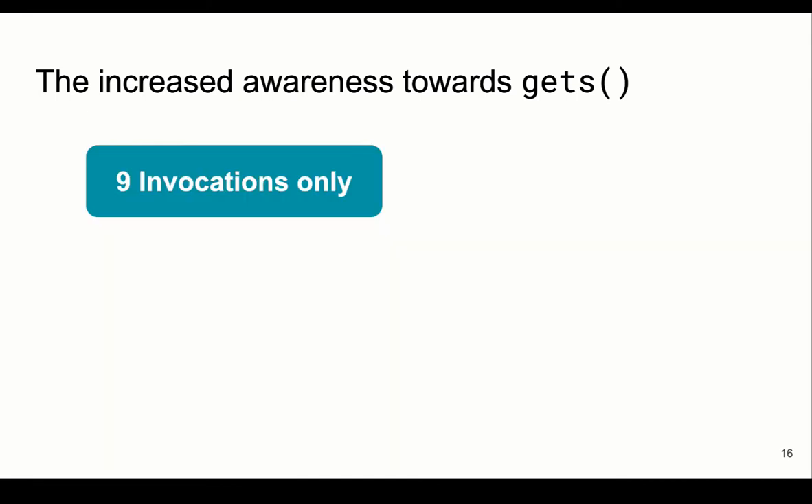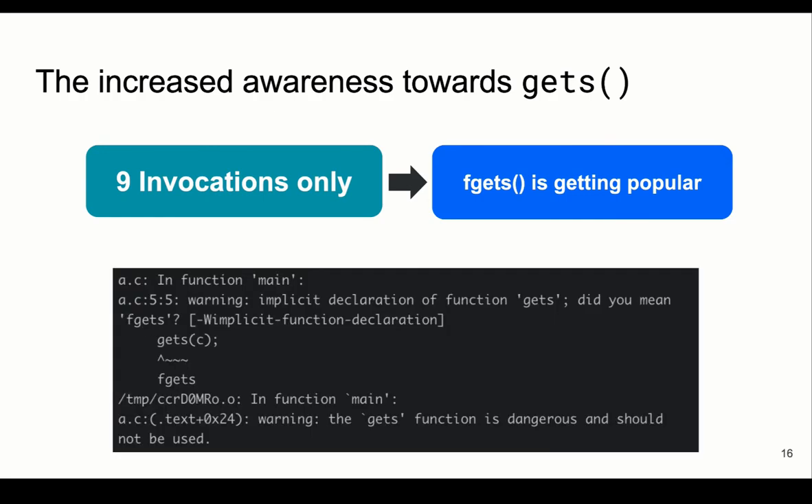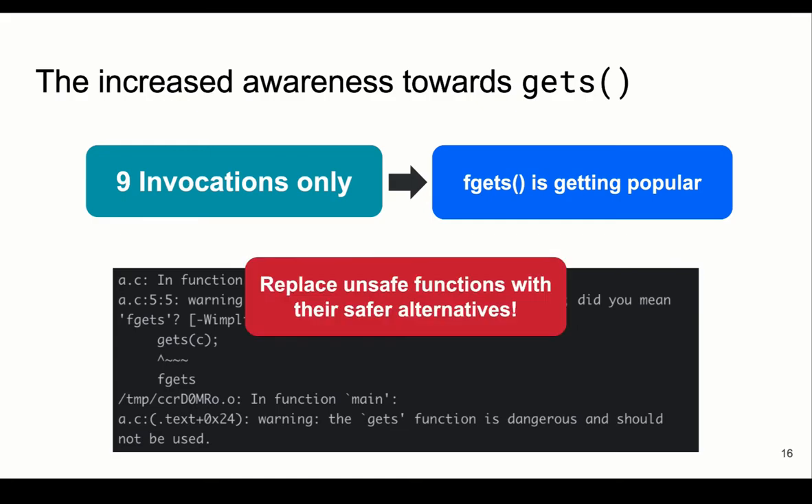One interesting finding is the low number of invocations of gets. We found only 9 invocations of gets in the whole dataset. gets is known to be dangerous, and the CS community has warned about it for a long time, including in textbooks and lectures. Developers are starting to move towards fgets, a safer alternative to gets — even compilers warn about gets and suggest using fgets.